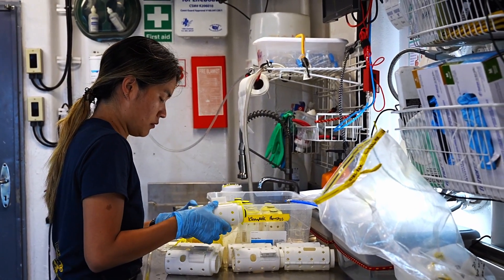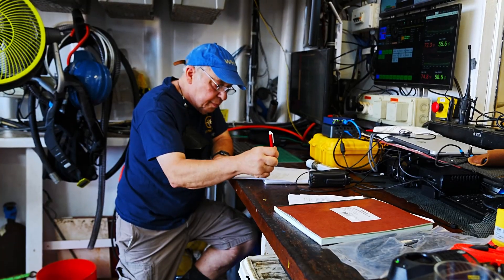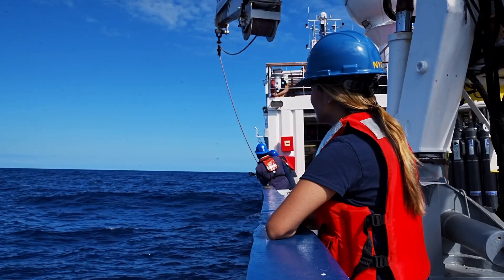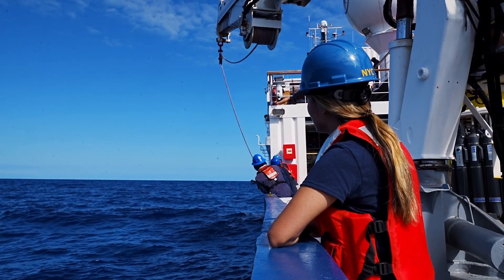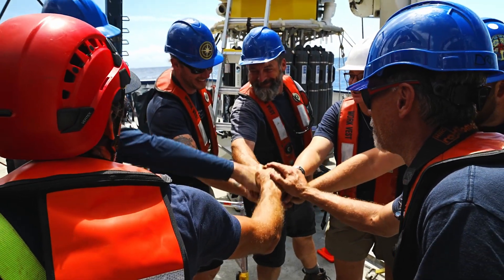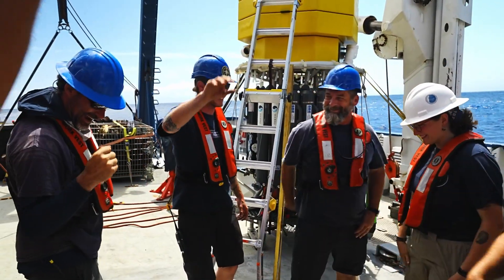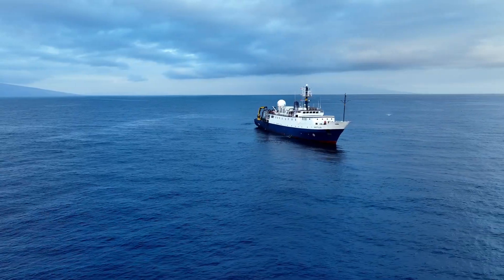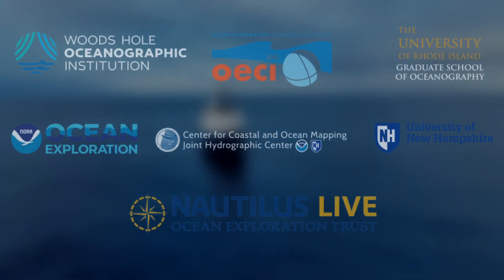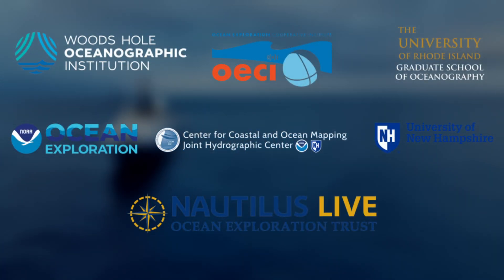So young explorers, whether you dream of becoming a scientist, a roboticist, an engineer, a captain, a member of the ship's crew, or you just want to understand and care for the planet — remember that the ocean is an incredible place full of mysteries waiting to be uncovered and that there are countless ways to get involved. Thanks to the Ocean Exploration Cooperative Institute and the remarkable capabilities of these technologies, the future of ocean exploration is brighter than ever.